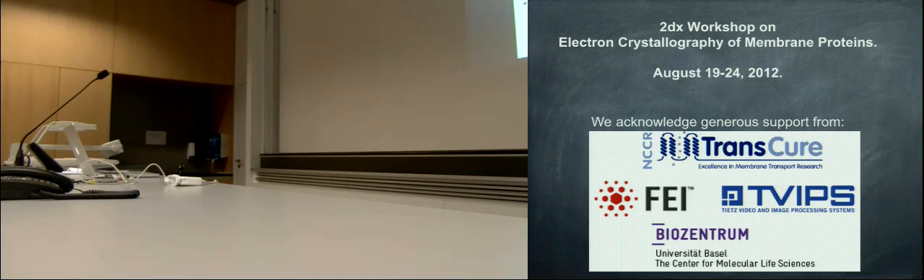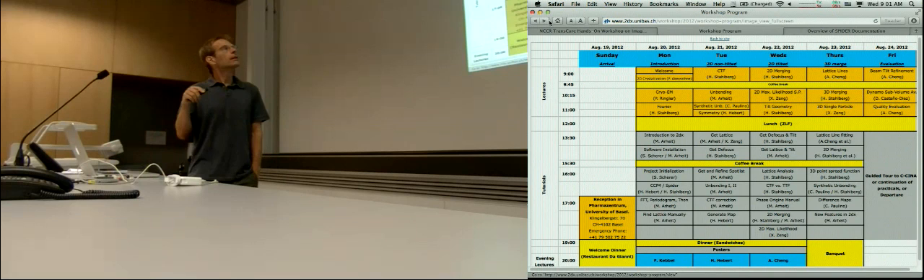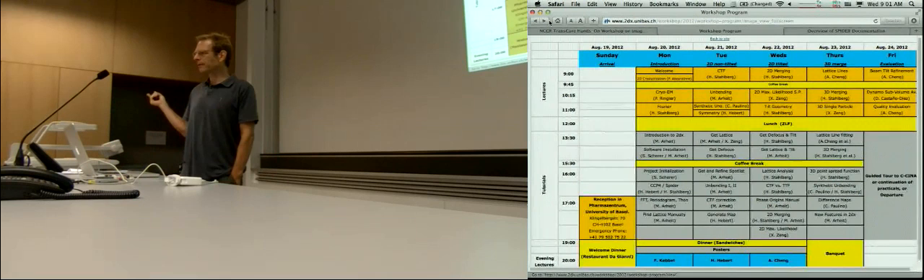Good morning everybody. Today is Wednesday. We will have a photo session at noon in front of this building, the Farmer Centrum. So please stay here for a few minutes before we go for lunch.